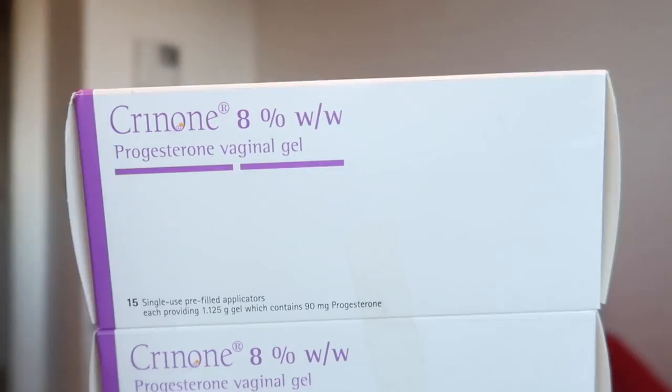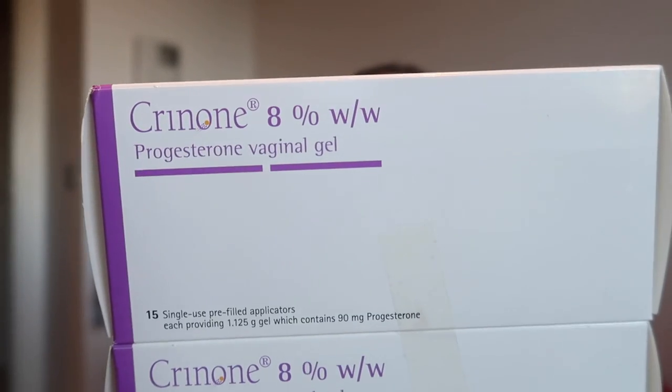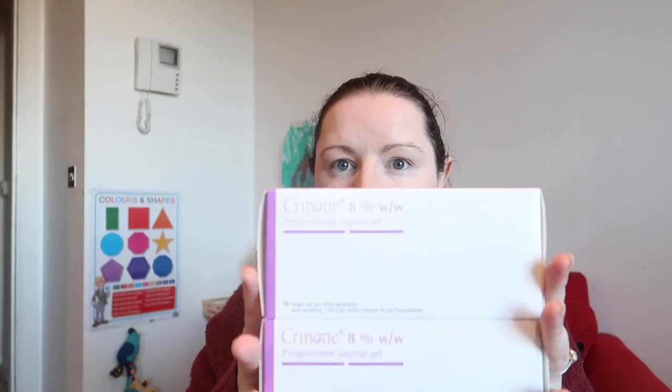And the last thing I want to show you is these bad boys — progesterone vaginal gels. Once you ovulate your body starts producing progesterone, and these help with implantation of the egg. They give these to people in case they have a progesterone deficiency. I didn't take these last time, so I'm not quite sure if they're going to ask me to use them this time — though I'm assuming they are since it was on my script.